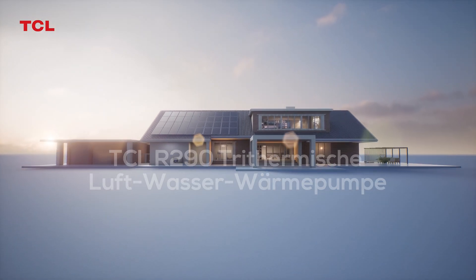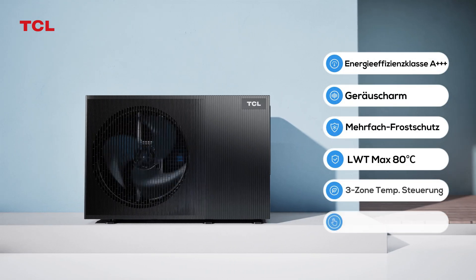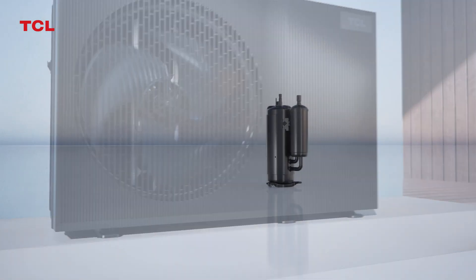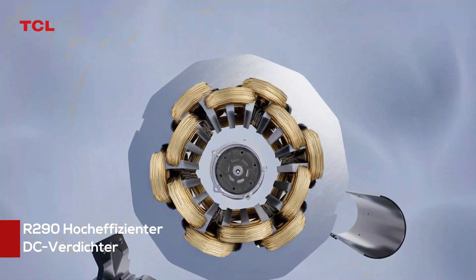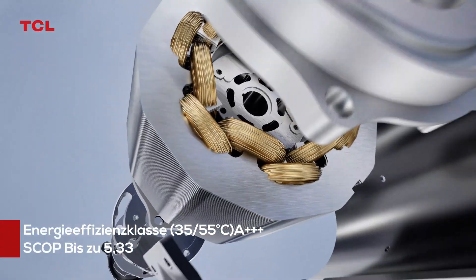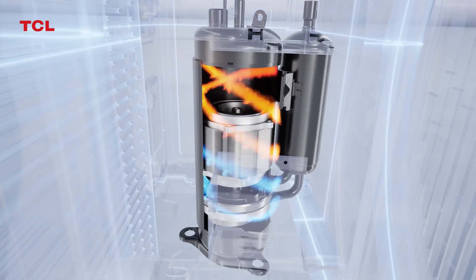TCL R290 Trithermal Air-to-Water Heat Pump. R290 High-Efficiency DC Compressor with a 90% increase in displacement to ensure capacity output. Energy class up to A+++, under 35–55 degrees Celsius water temperature.